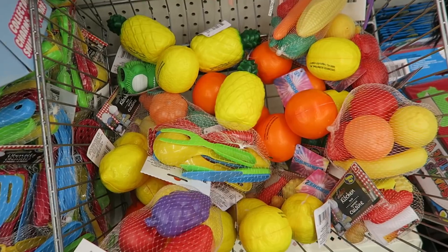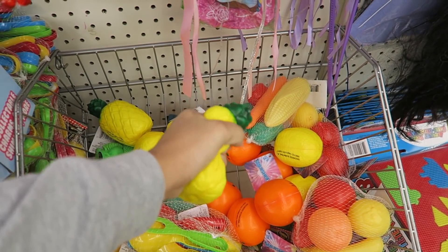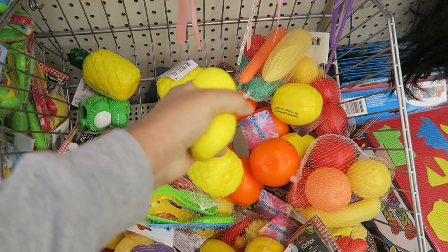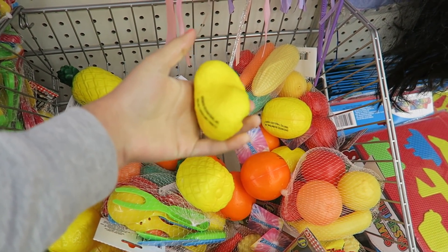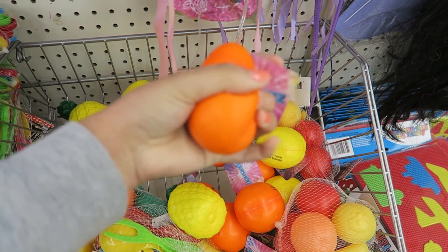Look at these squishies! Oh my gosh, squishies at the Dollar Tree — this is awesome! Look, it's so squishy. They have a pineapple, a lemon — so satisfying — and they have an orange. This is so awesome.